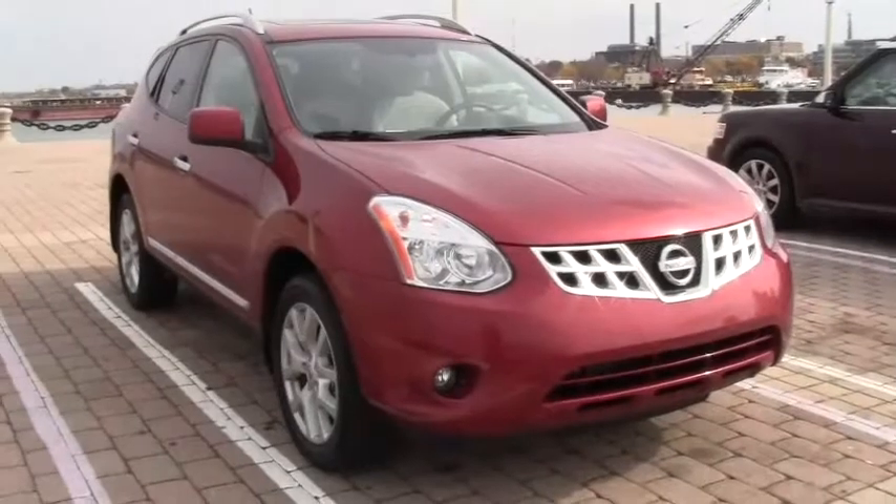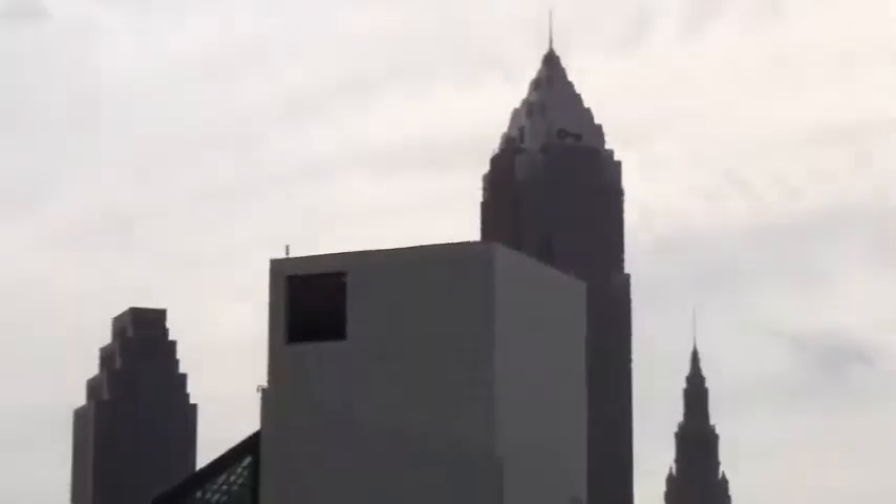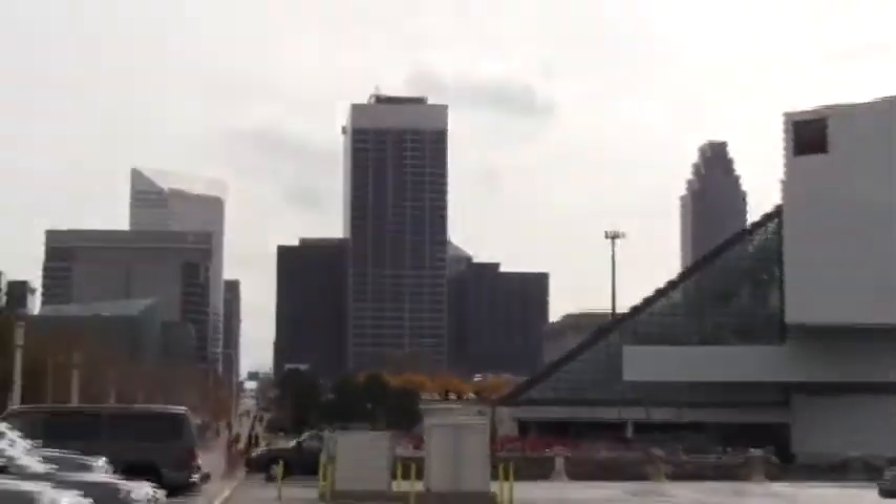The Rogue handled our first test very well. It's driven us almost 400 miles on one tank, to Cleveland, Ohio, and the Rock and Roll Hall of Fame.